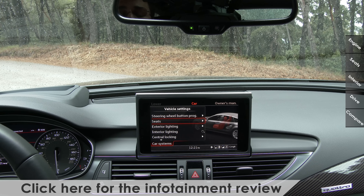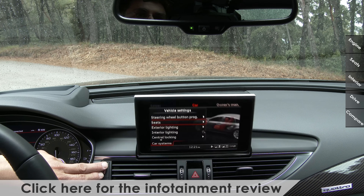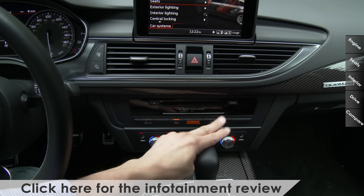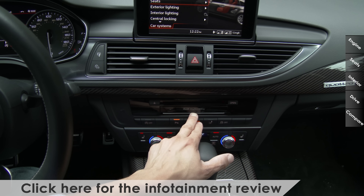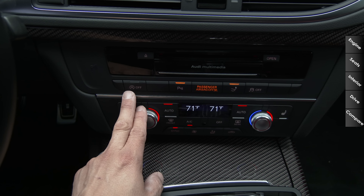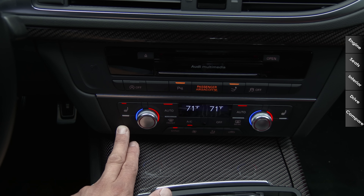The S7 gets a standard 14-speaker Bose surround sound system, with a center channel speaker hiding behind the Audi MMI screen. The MMI screen moves in and out of the dashboard when you turn on the vehicle or press the button on the dashboard. Continuing down, we have two large air vents, the Audi multimedia system with a single-slot optical drive, two SD card slots, and a slot for the SIM card controlling the built-in 4G cell modem, which allows access to Google Maps. Below that we have controls for our rear spoiler, the start-stop system enable/disable, and below that the controls for our four-zone climate control system.